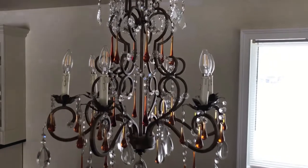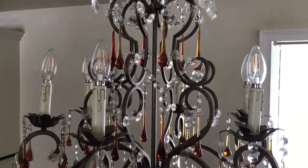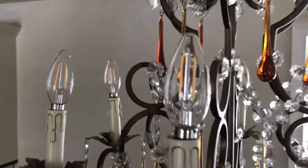Here's a quick view of the second chandelier. All six incandescent bulbs removed and the six new LED bulbs installed. As you can see, they look really cool.